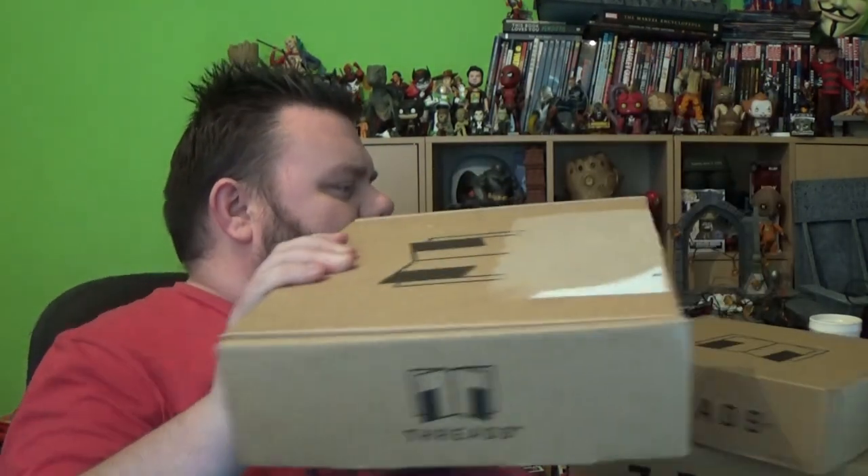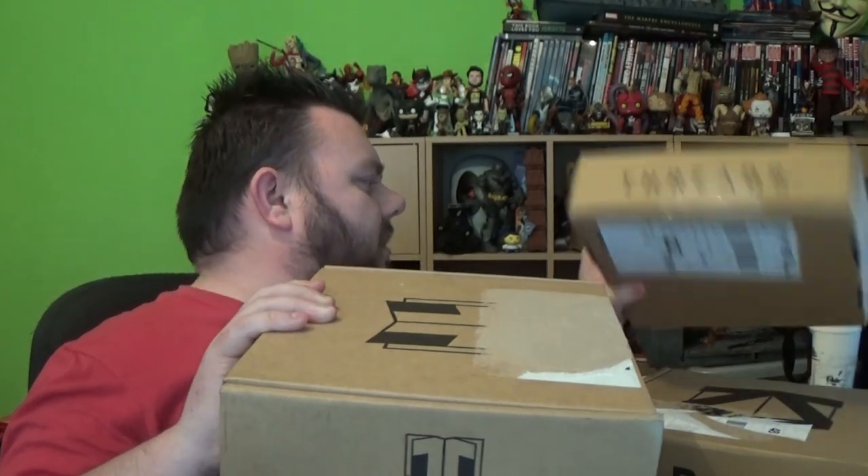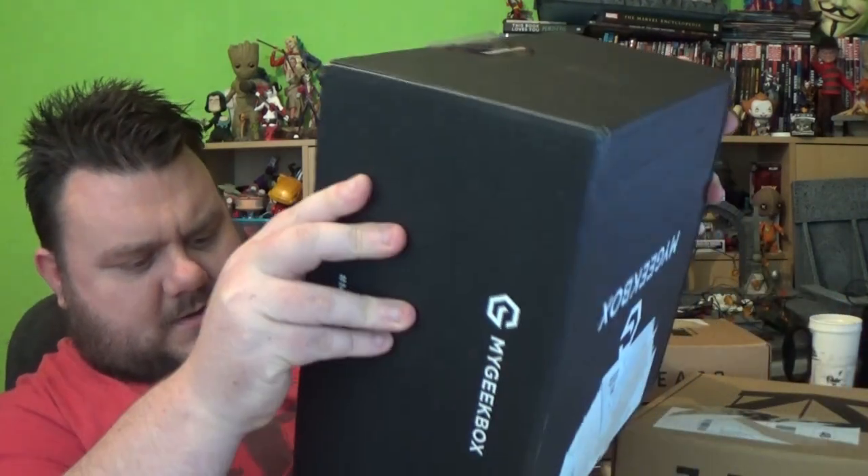So I've got the Z-Box, two Threads boxes, and a MyGeekBox all arrived on the same day. I don't know what's been happening with Threads, but I've got a double up here. I wonder if it's the same box or whether they're different months. That's October 2019's box — they haven't put a sticker on this one. Oh, that's September's box! So I've got September's and October's Threads. That's October 2019's MyGeekBox!